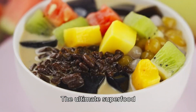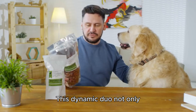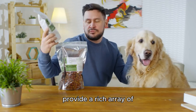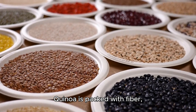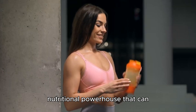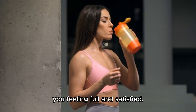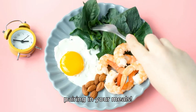And now, the moment you've all been waiting for. The ultimate superfood pairing is none other than quinoa and black beans. This dynamic duo not only offers a complete protein source when combined, but they also work together to provide a rich array of nutrients. Quinoa is packed with fiber, iron, and magnesium, while black beans are loaded with protein and antioxidants. Together, they create a nutritional powerhouse that can transform your diet and keep you feeling full and satisfied. So if you want to feel energized and healthy, make sure to include this pairing in your meals.